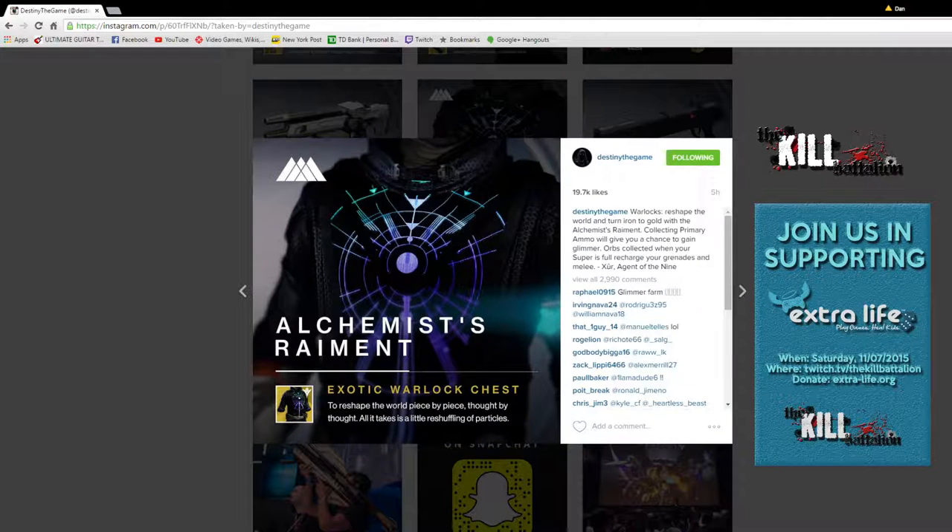Next up we had my personal favorite of the group — the Alchemist Raiment, the exotic Warlock chest. The lore reads: 'To reshape the world piece by piece, thought by thought, all it takes is a little reshuffling of particles.' The Destiny description says: 'Reshape the world and turn iron to gold with the Alchemist Raiment.' Collecting primary ammo will give you a chance to gain glimmer, and orbs collected when your super is full recharge your grenades and melee. This is a pretty interesting one.